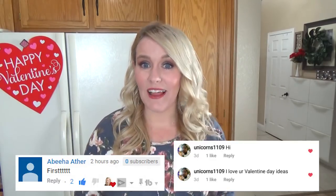Now on to the weekly shoutouts. This week it's going to Abiha Ather and Unicorns 1109 for leaving me the first comment on last week's video and on Instagram. Now let's go ahead and get started.